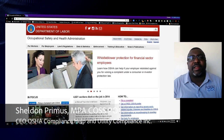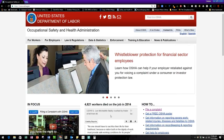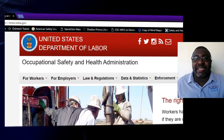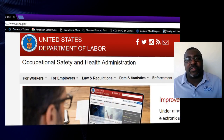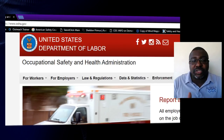Hey, this is Sheldon Primus and I'm going to move ahead with our navigating through the OSHA.gov website. We are now on the employer section, so this is resources for employers to help them not only be OSHA compliant but also to help them with safety and health resources for their employees, because the number one goal of OSHA is to protect the workers from any safety or health hazards.